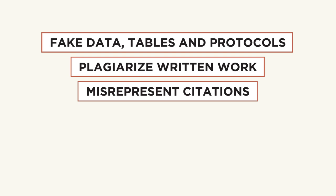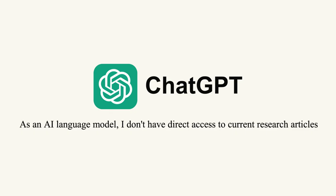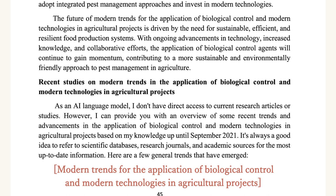So why did I say that 5 to 10 percent contain misconduct? Well, it's because Bick only looked at images. You can also fake data, tables and protocols, plagiarize written work, misrepresent citations, amid conflicts of interest and use ChatGPT. Several papers have recently gained attention for including clearly AI-generated sentences. Adding up these many other types of fakery lands us at a total estimate of 5 to 10 percent misconduct, at least according to some experts.